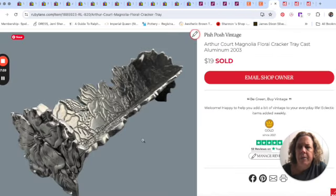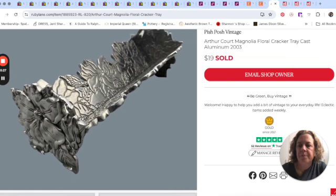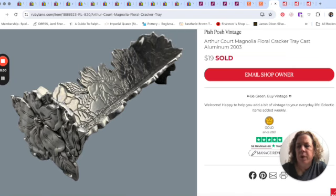Ruby Lane was having a spotlight sale that week — 25% off — so I tried to clear a few things out and put some items in the sale. I sold this little cracker tray by Arthur Court for $19. Arthur Court can be a bolo — some pieces are more sought after than others — it's an aluminumware-type thing. But this just sold for $19 in the sale.